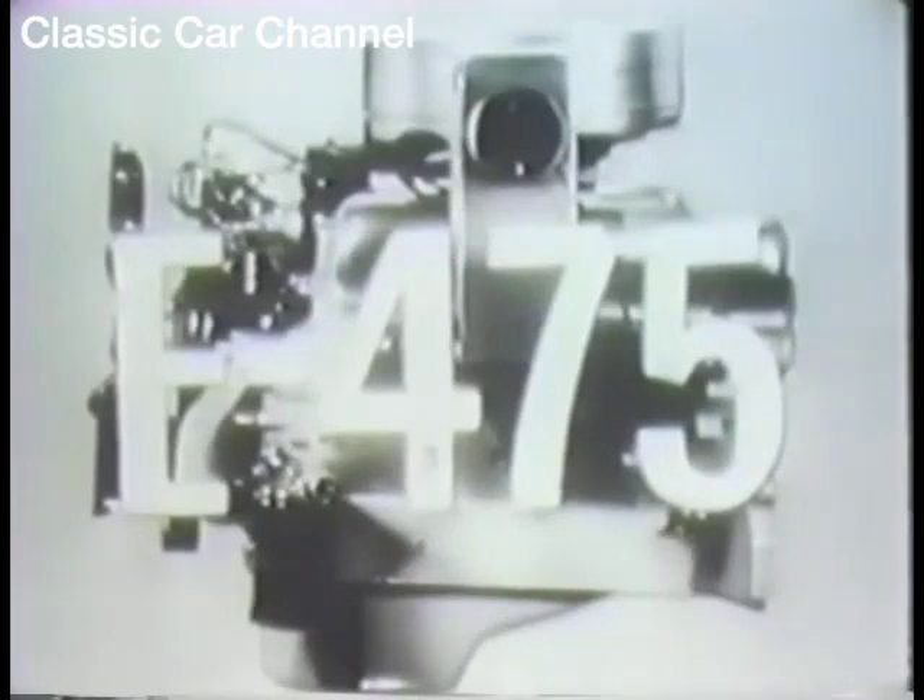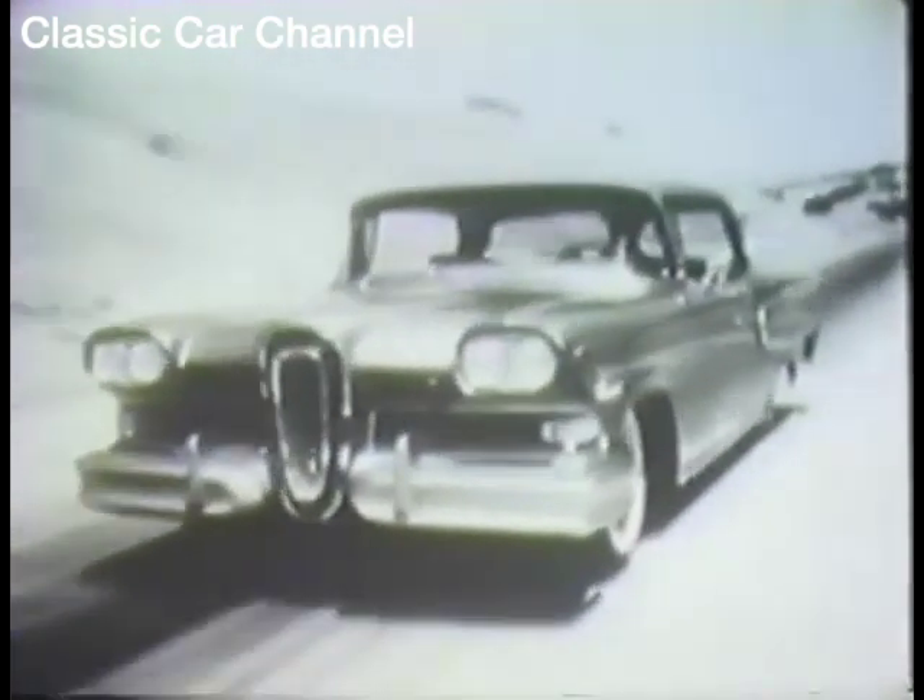And it combines new looks with the newest V8 engines in the world — the big new Edsel 400 and the power-packed Edsel 475. It is unlikely you have ever driven a car with so much real, usable power as the Edsel.